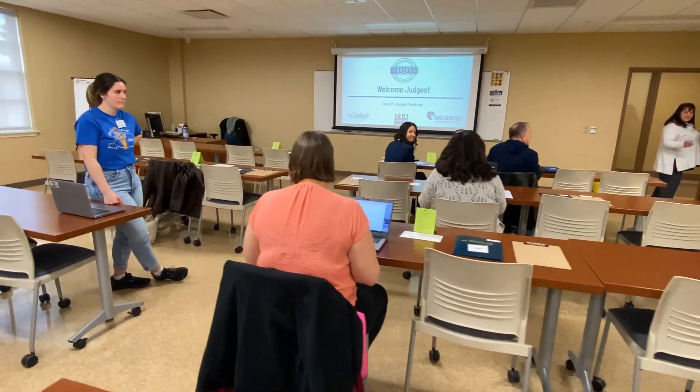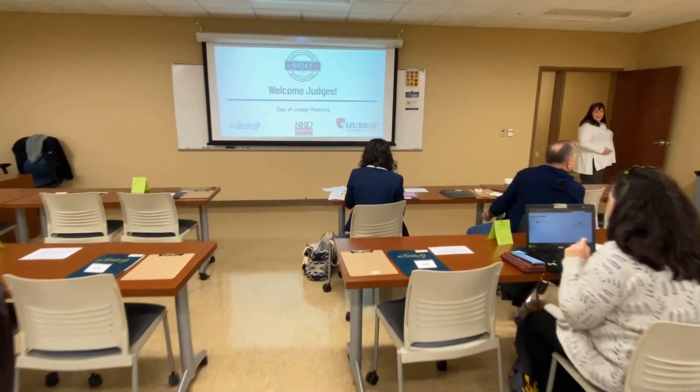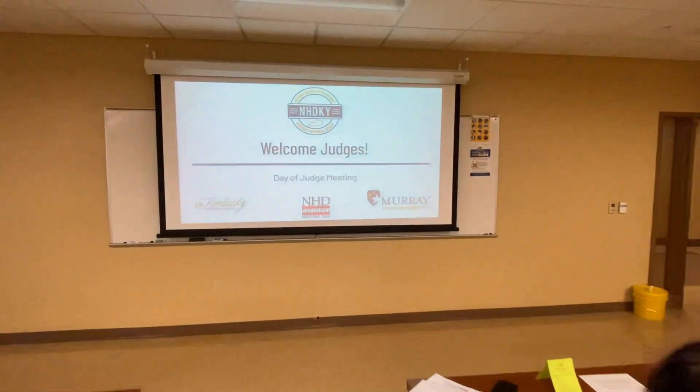You get to be an expert in your topic. Students get to interact with our volunteer judges who are members of the community — maybe they're museum professionals, maybe they're teachers, college professors, or just people who have an interest in history. You get to teach them something.